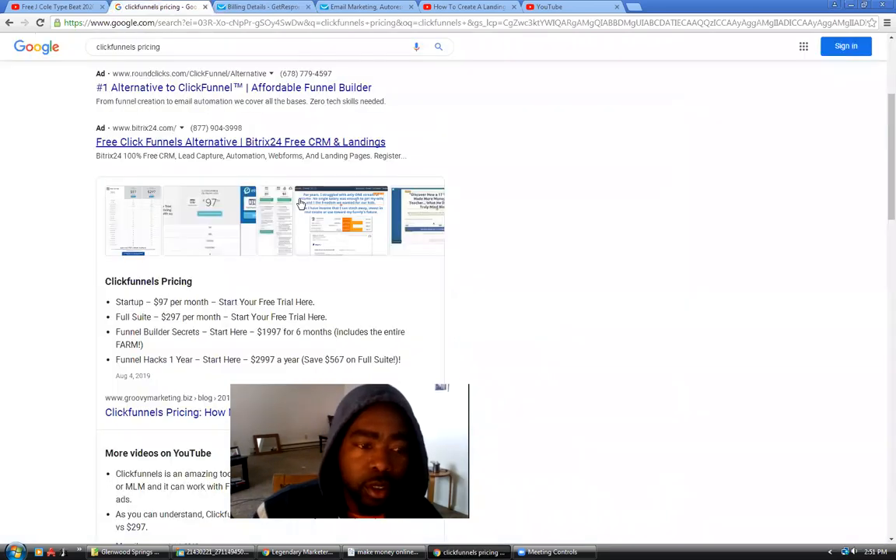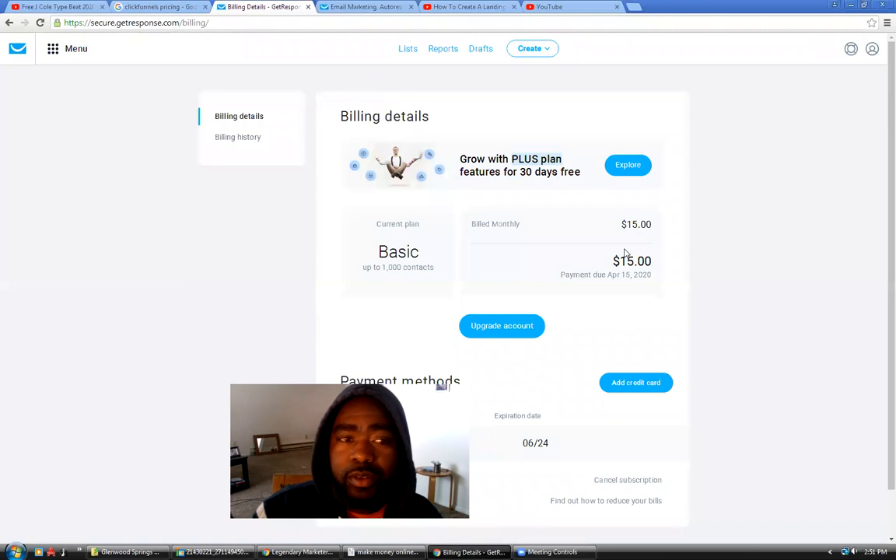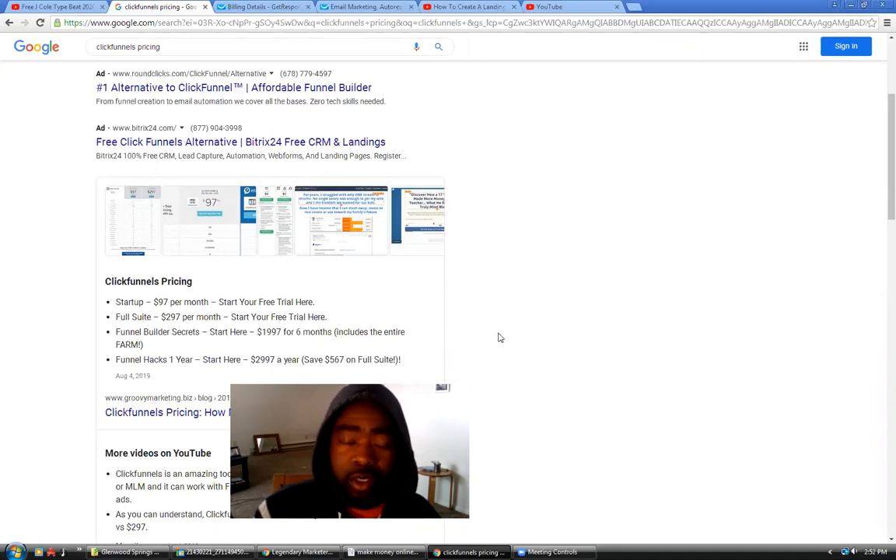ClickFunnels is $97 a month — that's just for the lower plan. A lot of people are paying $297. You can actually get this for $15 a month — it's actually Get Response. Hear me out, because some people are going to be mad like 'oh this is clickbait.' No — this is for the people that are brand new to making money online, and a lot of people are telling y'all to get ClickFunnels.